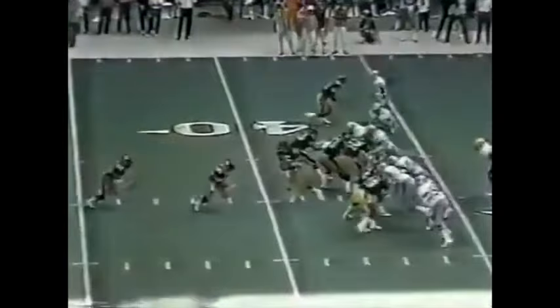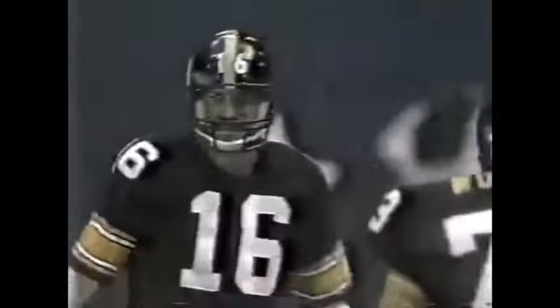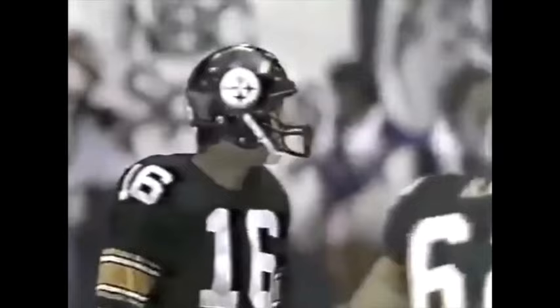First down Steelers, their own 43-yard line. Play action to open it up — wanted to go deep, closed, short to Abercrombie. Abercrombie goes out at the 49-yard line, gain of six. Second down and four. A dislocated elbow is the report on Dwayne Woodruff — that is a serious injury. We'd hope it can be worked on immediately — put ice on it — but I doubt we'll see him again today.